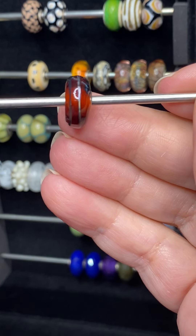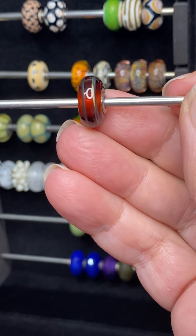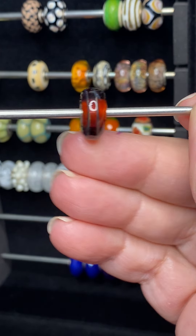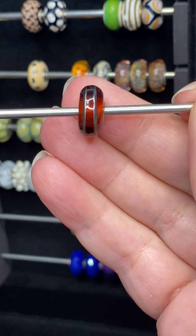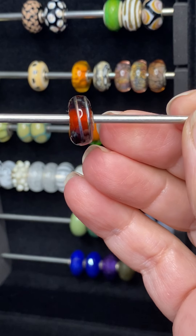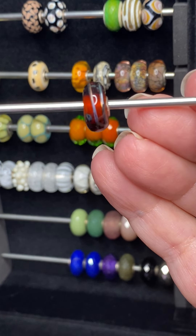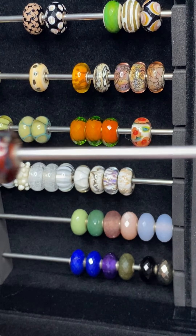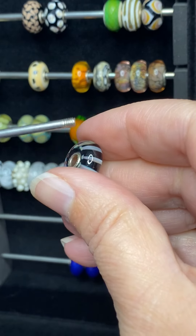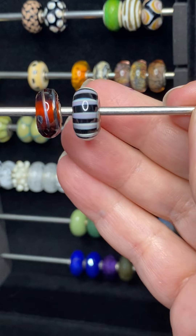This here is called Golden Thread, and it's just a beautiful warm brown with kind of a line going through it to add a little interest — like a swirl or line. Just a beautiful warm golden color.